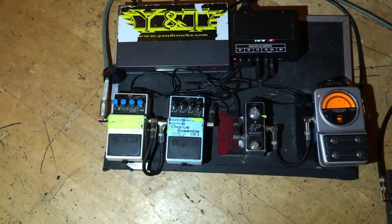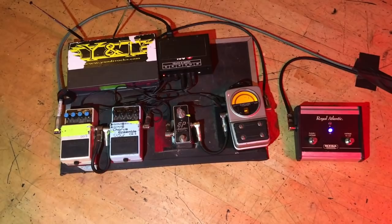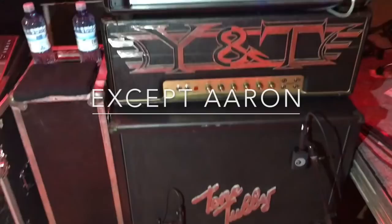The other guitar rig — John Nyman's stuff. He's got a DD3, a chorus, a Boss EP Booster. Everyone uses Sennheiser wireless. Something got moved a little bit — not good. I gotta tape these down. And a Peterson strobe tuner — everybody's using the Peterson strobe tuners.